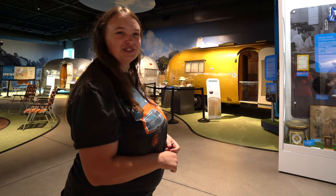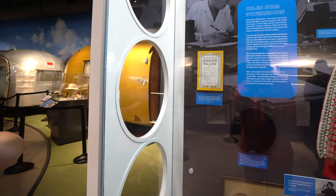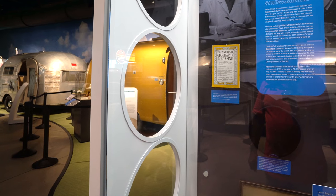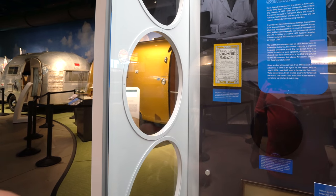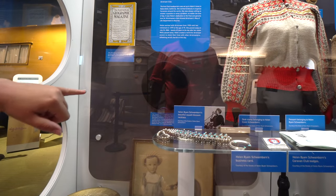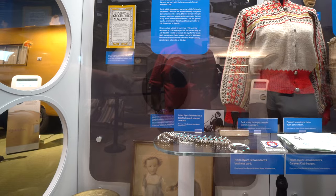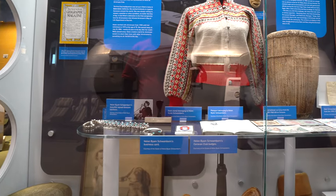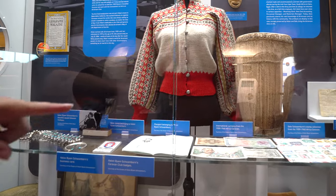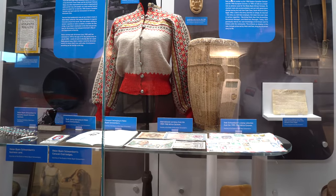Her son Dale Schwamborne is featured on the right. Dale went on the very first caravan with Wally in 1951 and 1952, served in leadership roles in various caravans, and worked for Airstream out in California. Both Helen and Dale kept this amazing archive of Airstream history, and Dale donated it on behalf of his mother's estate to the Heritage Center. So here we have a 1957 issue of National Geographic featuring a 1956 European caravan, Helen's squash blossom necklace, and Helen's passport.